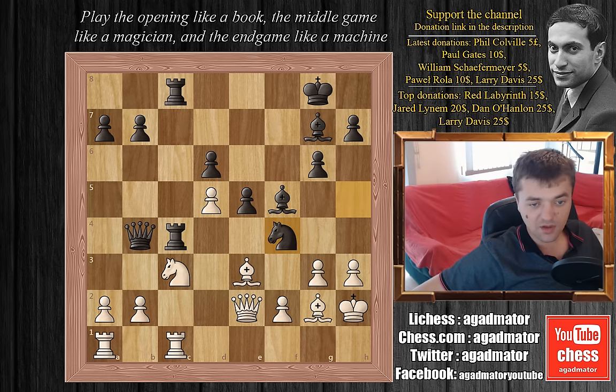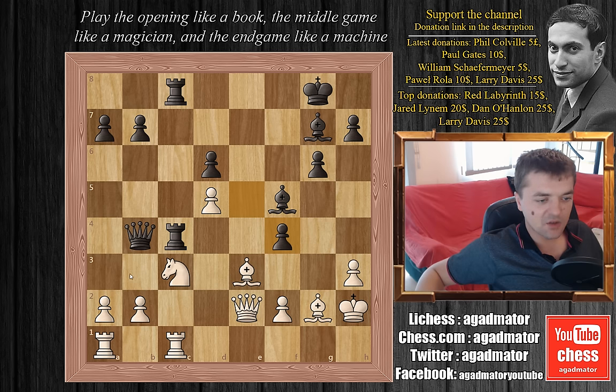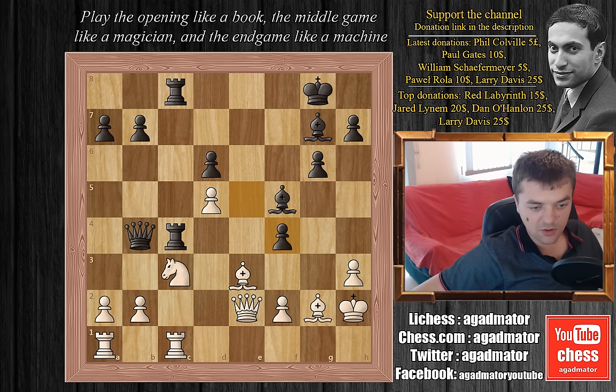After a while, Botvinnik decided to play g captures on f4 — what else can you do? The knight is there to capture it. Tal plays e captures on f4. A lot of people resent Botvinnik for his next move, because if you ask an engine, it will say play a3 and white has an advantage. But Botvinnik was already low on time and had to calculate a lot, including bishop captures on a7 and giving the piece back. Instead, Botvinnik played bishop to d2.